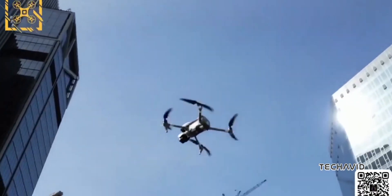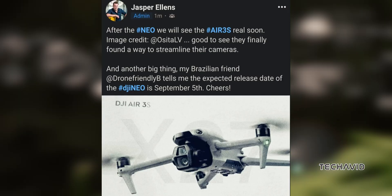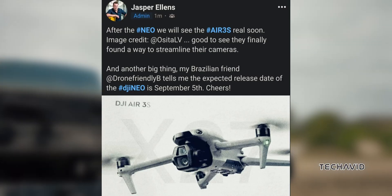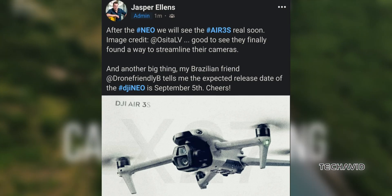According to Jasper Ellens, the DJI Air 3S will be introduced shortly after the DJI Neo. So it looks like we won't have to wait too long to get our hands on this new drone.